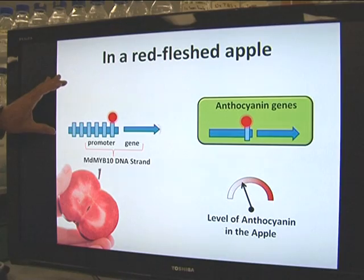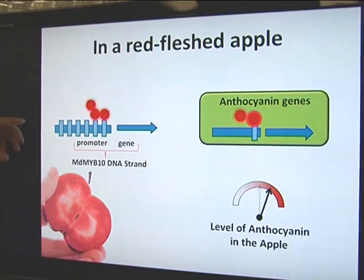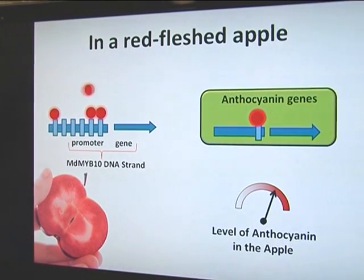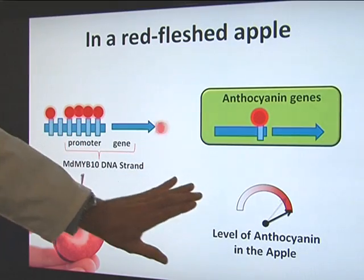In red-fleshed apples, this area is mutated, so it can bind six times as much protein. This means that the gene is driven harder, and so it makes all those other anthocyanin genes work harder, so you get more colour.